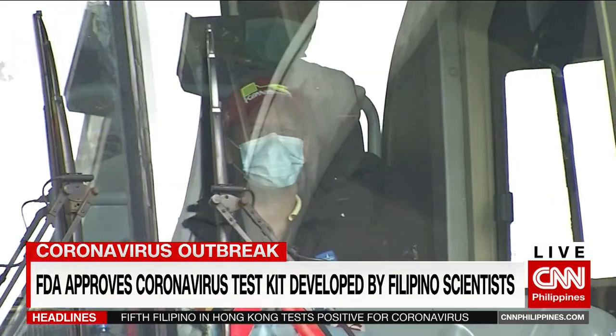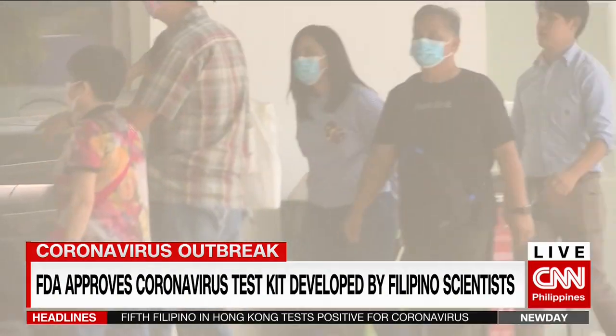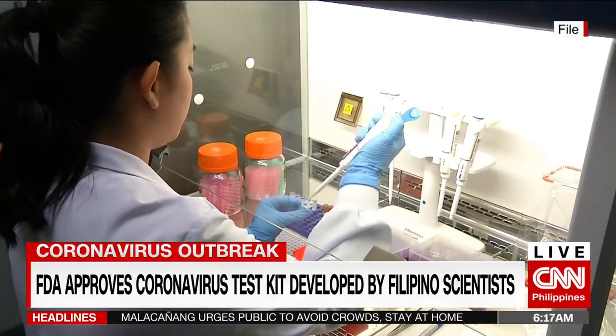The clock is ticking as the world intensifies its efforts to contain the coronavirus spread. Here at home, the health department admits that there have been limitations in testing suspected coronavirus cases, but they are exploring options.